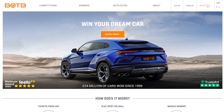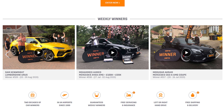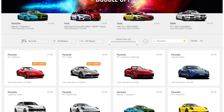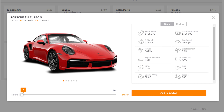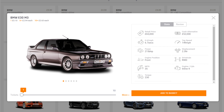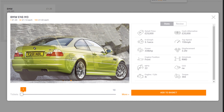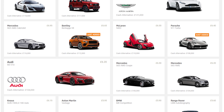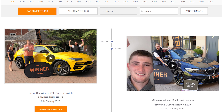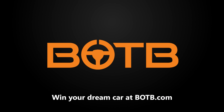A massive thanks to BOTB, the dream car competition company, for sponsoring this video. BOTB give away two cars every single week in their dream car and midweek car competitions — you could win your own Porsche from as little as £2.25 using the link in the description. They have 21 Porsches to choose from up to the epic 911 Turbo, plus modern classics like the E30 and E46 M3, with tickets starting from just £1.20. You only have to be 17 or over to enter. The dream car competition closes midnight every Sunday, midweek car competition closes midnight every Wednesday.